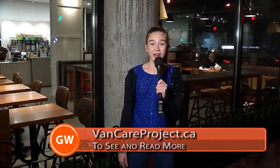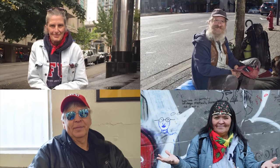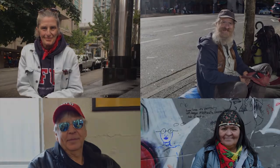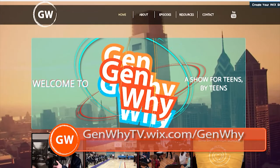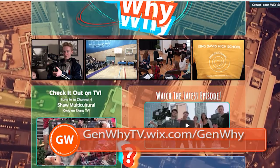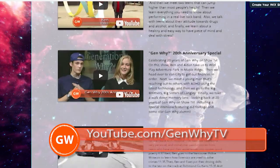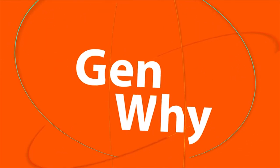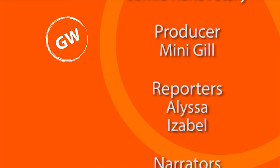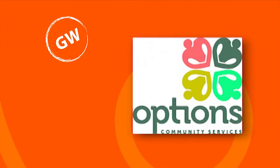If you want to read more of Rachel's amazing, inspiring stories, go to her website, vancareproject.ca. I'm Isabelle, signing out for Gen Y. Gen Y is brought to you by Options Community Services.